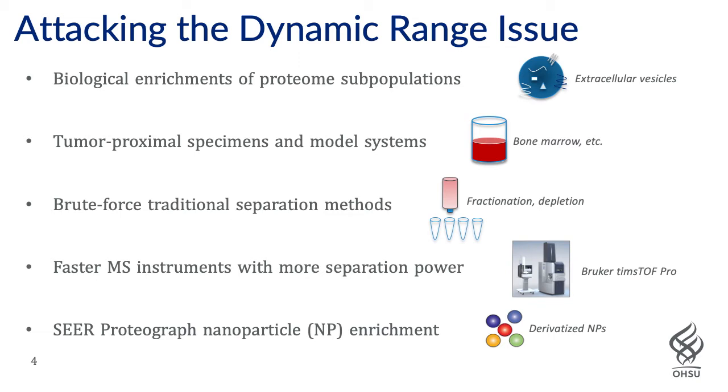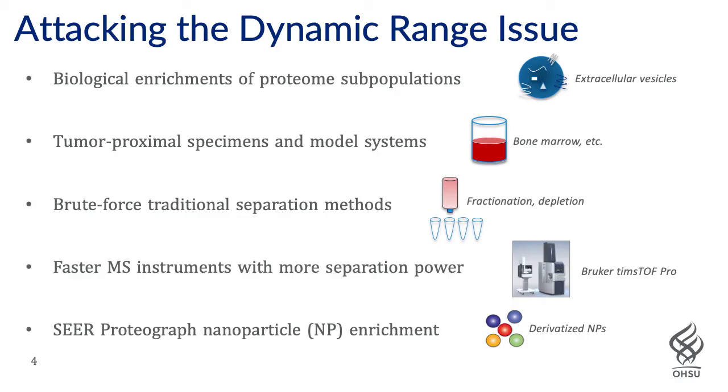There is also the approach of brute force traditional separation methods such as fractionation and depletion. We've typically shied away from these because, while they can achieve some depth in fluids like plasma, they're not a scalable method amenable to high-throughput, large sample cohort studies. Faster mass spectrometry instrumentation with better separation power is always a great help, and we feel our Bruker TimsTOF Pro platform gives us a very powerful tool in that respect.